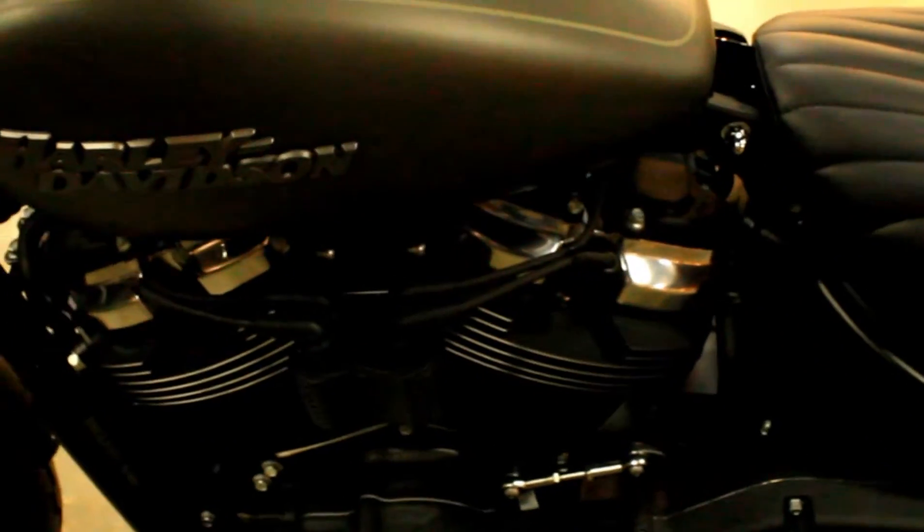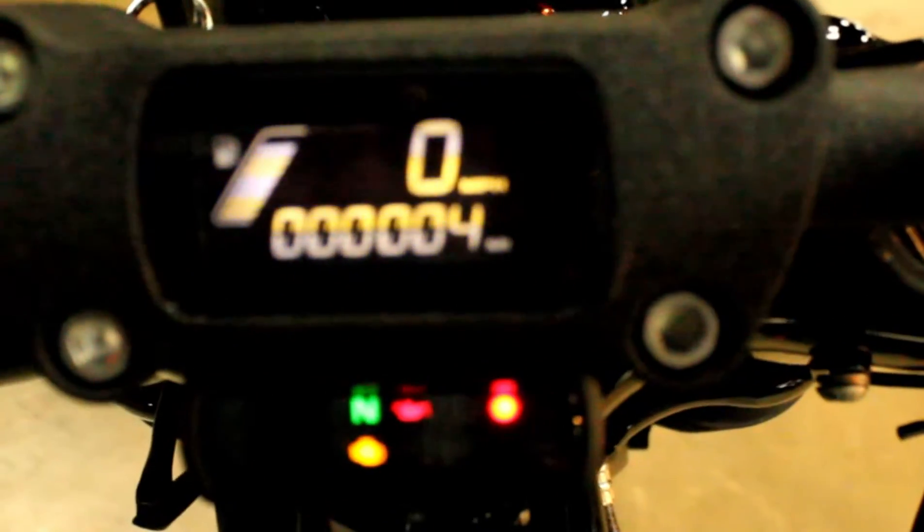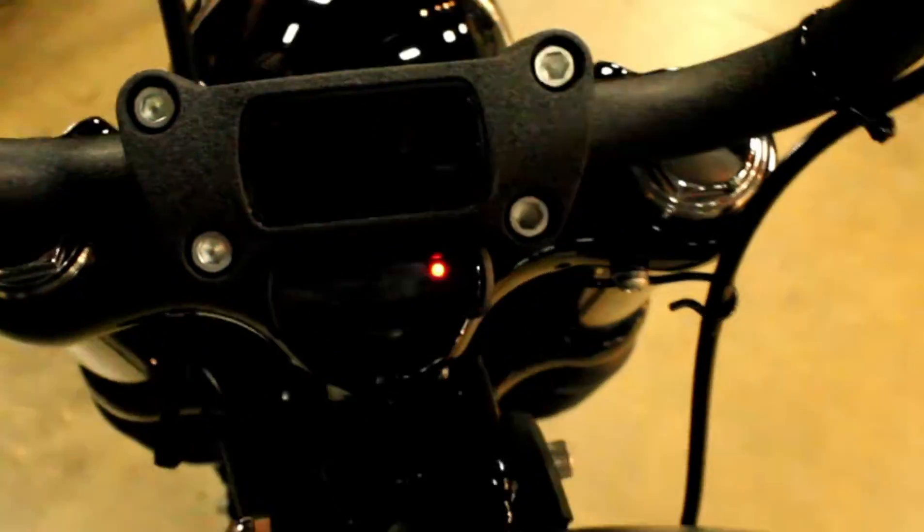A lot of changes in this year's model. The dash is no longer dials — it's got a digital readout with all the corresponding lights.